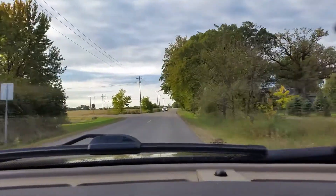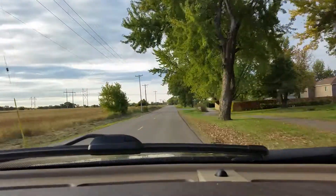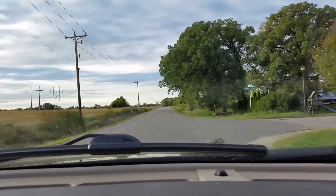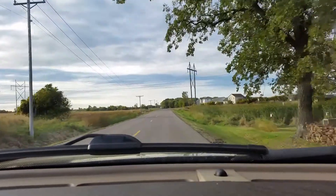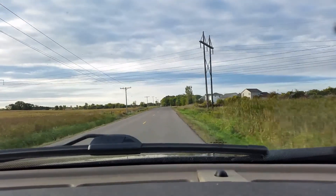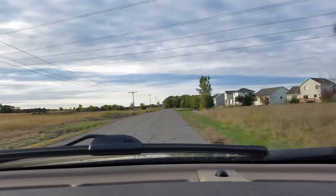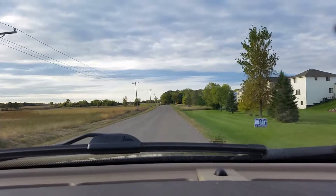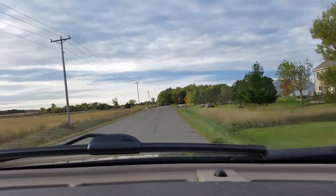So this is Fallon that we're on, and Hunter's Crossing is going to be up here on the right-hand side. It's a newer development — we've built probably ten houses in the last year and a half, two years. We have two lots left as of right now, which is October 7th, 2014.